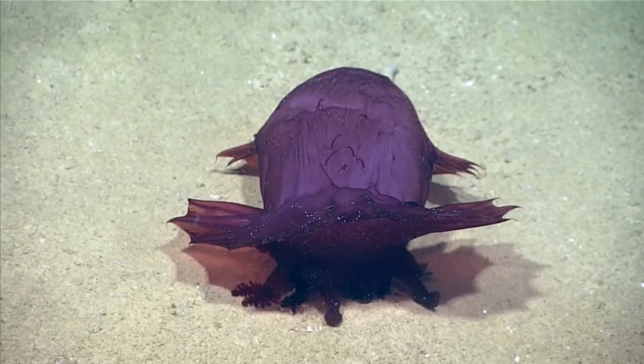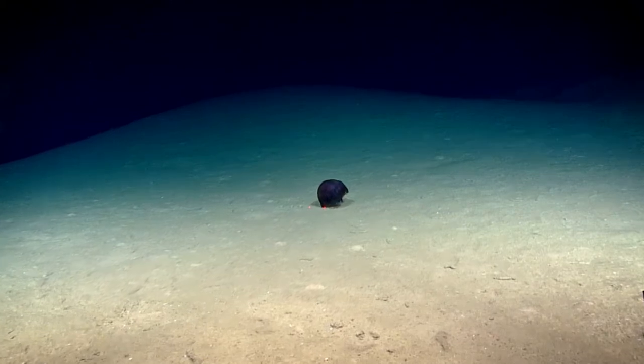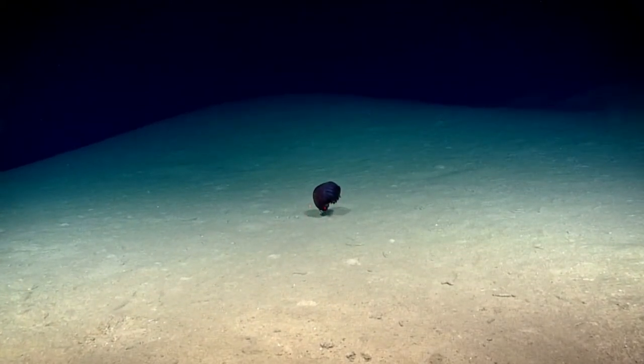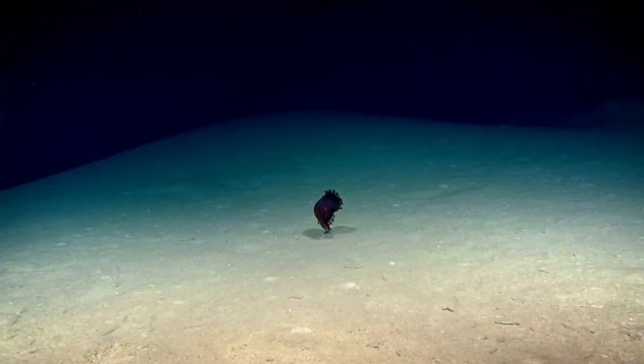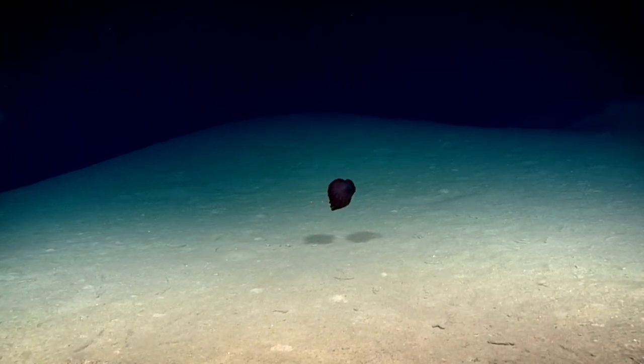Enypniastes have developed web-swimming fin-like structures at the front and back of their bodies, which enable them to swim from the surface of the seafloor and to journey as much as 1,000 metres up into the water column. This is thought to help them avoid predators. They swim vertically in the water column.